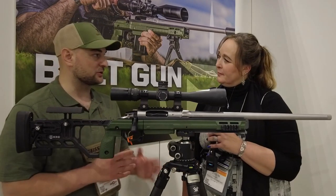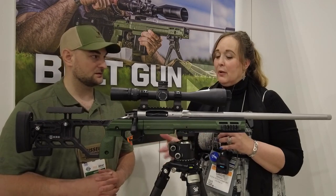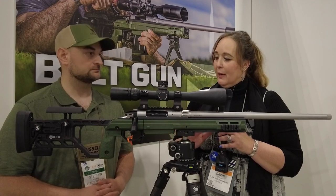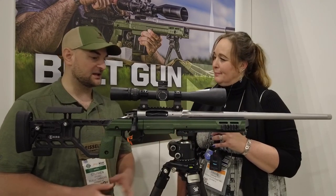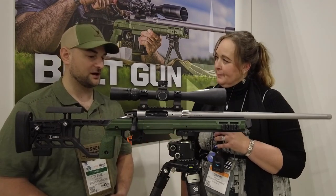So where are these produced, or where do the components come from? We're from Colona, Illinois, and we're building all the rifles there. With Rock River, they're really good about everything being U.S. made, so everything's going to be here in the United States. And the calibers available are 308 and 6.5 Creedmoor.